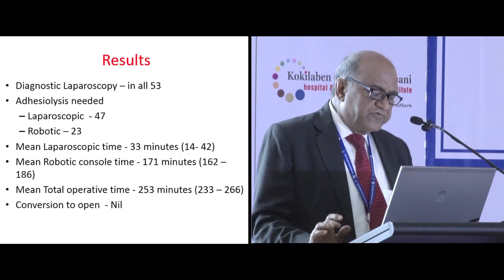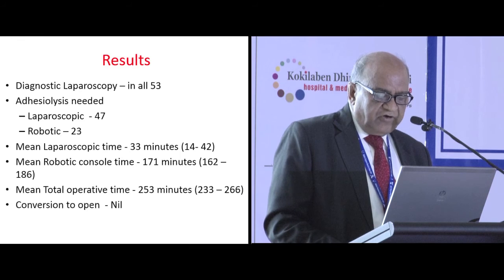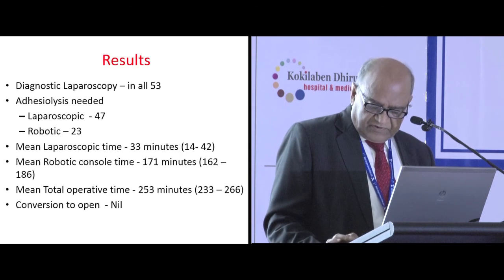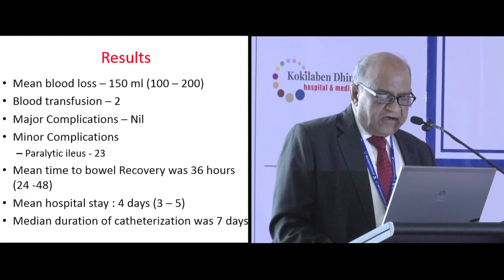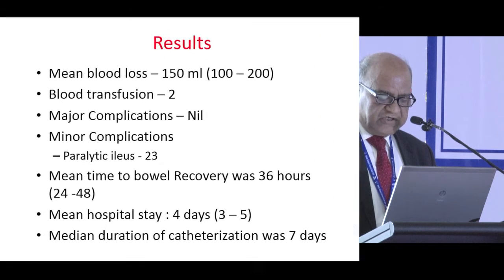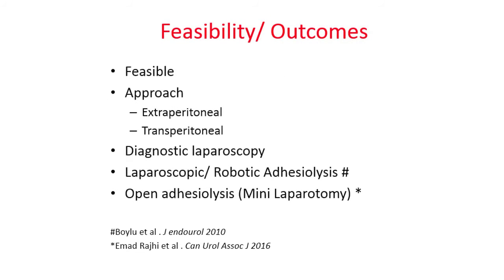The mean laparoscopic time was 33 minutes, ranging from 14 to 42 minutes. This is important because when counseling the patient, you must tell them that because of adhesions, prolongation of surgical time and the risk of complications may be higher. The mean robotic console time was 171 minutes and the mean total operating time was 253 minutes. Conversion to open was nil. Mean blood loss, transfusions, and major complications were nil. Minor complications included paralytic ileus in 23 cases, and mean hospital stay was four days.